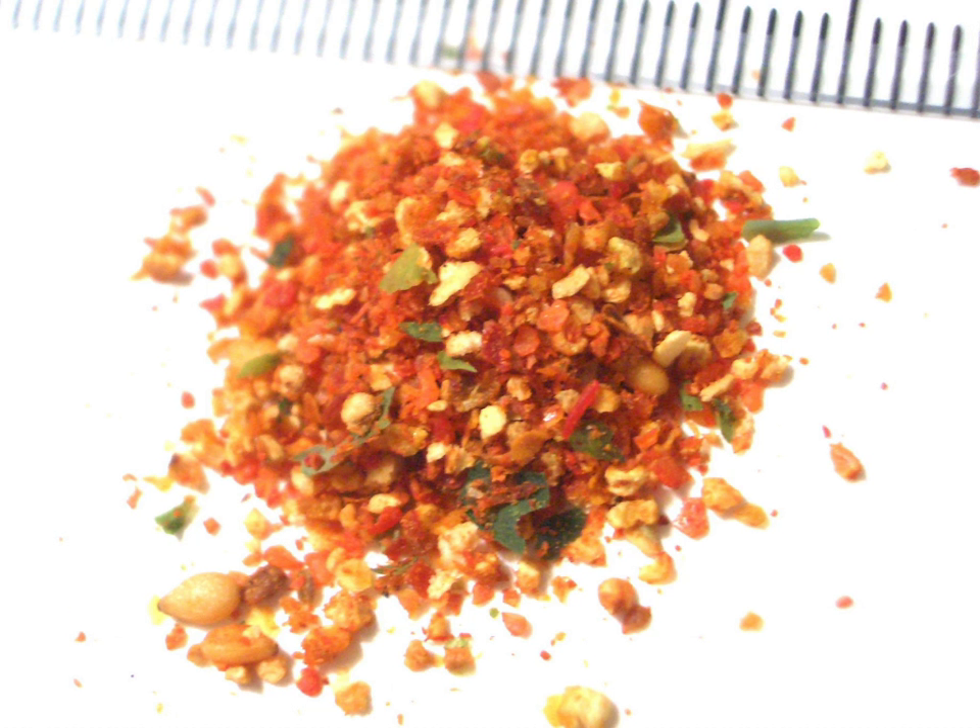Shichimi is distinguished from ichimi togarashi, meaning 'one flavor chili pepper,' which is simply ground red chili pepper.